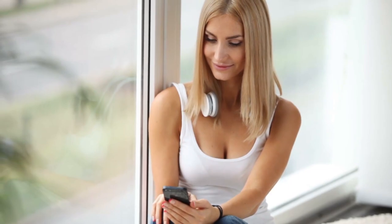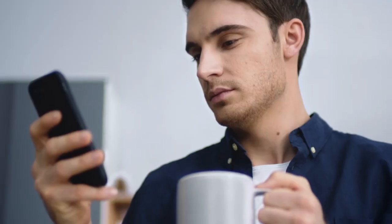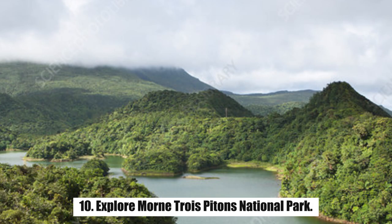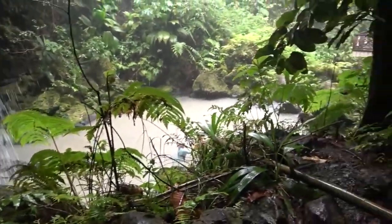So before starting this video, subscribe to our YouTube channel for future updates. Let's get started. Number 10: Explore Morne Trois Pitons National Park. Morne Trois Pitons National Park is the jewel of Dominica.